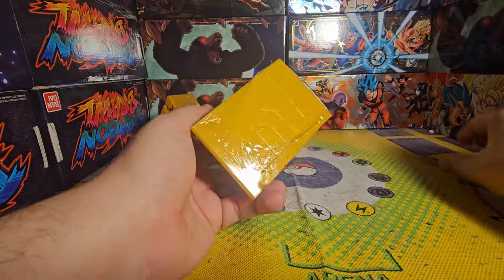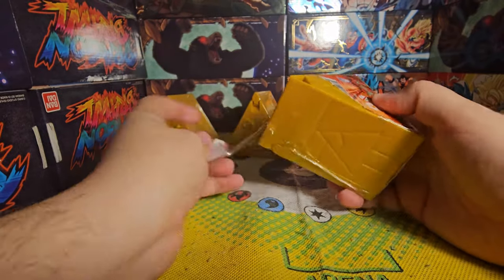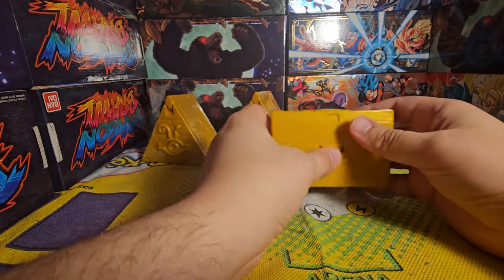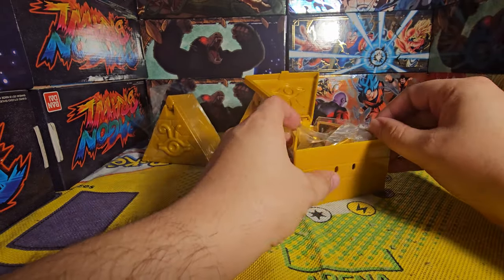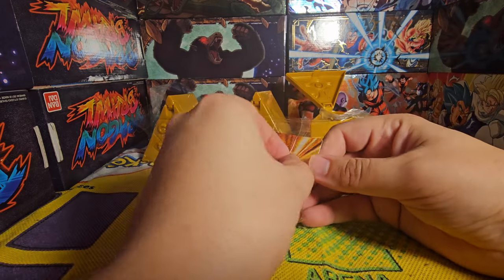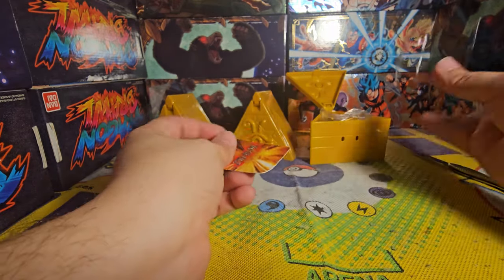I'm pretty excited about it. The case is sort of a gold plastic with sparkles embedded in it. I'm not usually a big fan of statues, but as long as it's nice. It looks like it just opens — yeah, okay, it does. Oh, it's actually like a little puzzle! So we've got the Winged Dragon of Ra. It's got a little card. It'd be so cool if it actually came with a Yu-Gi-Oh card or a miniature Yu-Gi-Oh card, but whatever.